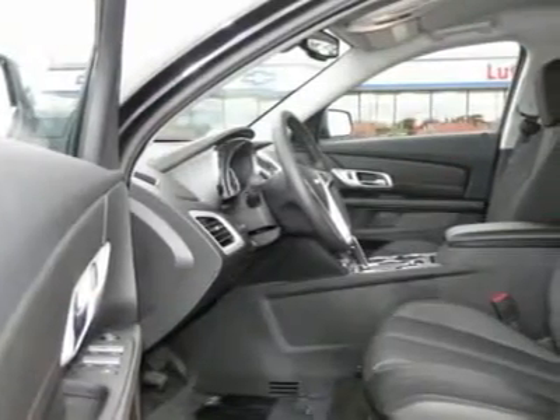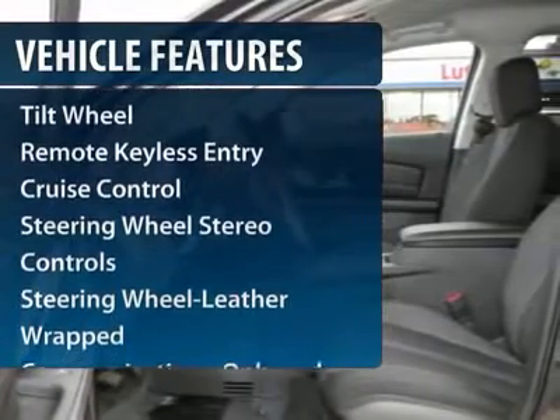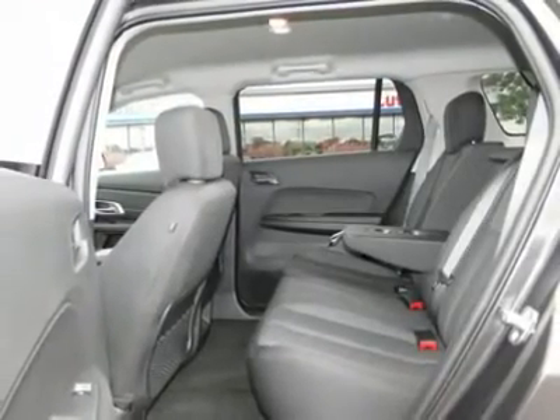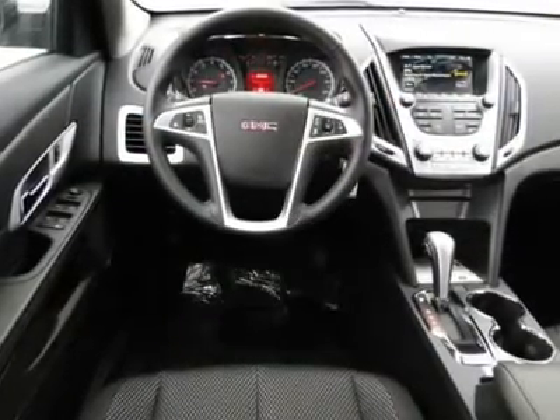Here are some of this vehicle's great options: traction control, anti-lock braking system, all-wheel drive, power steering, Bluetooth wireless data link for hands-free phone, front air conditioning, floor mats, cruise control, aluminum wheels, and hands-free communication.